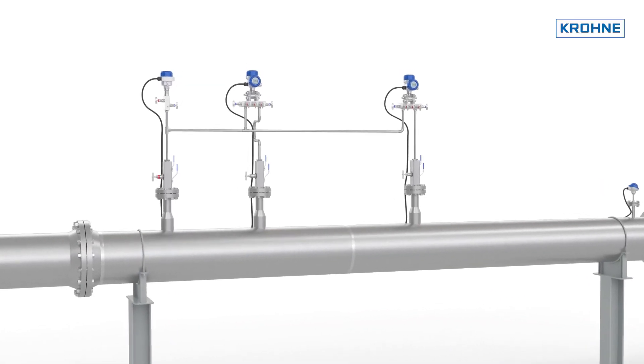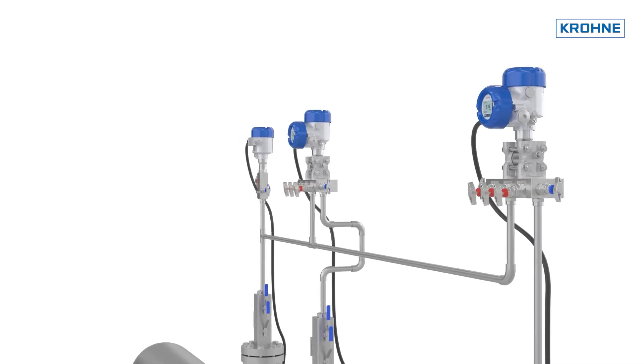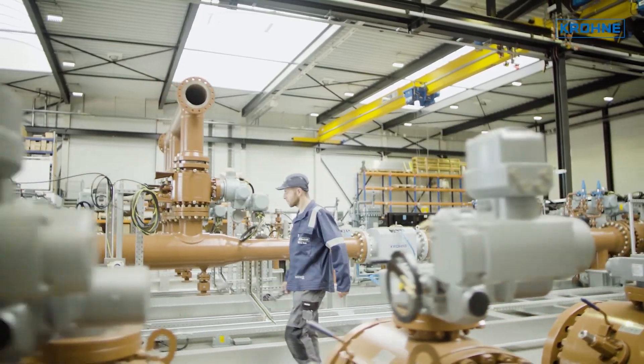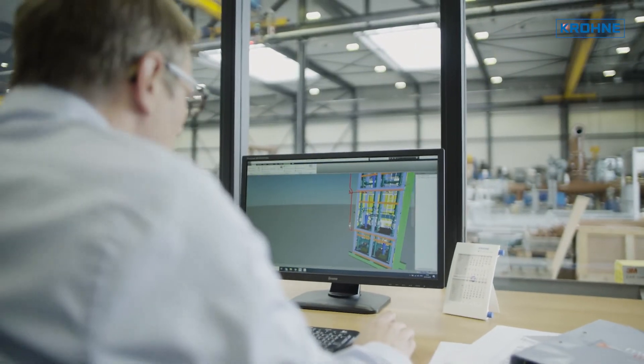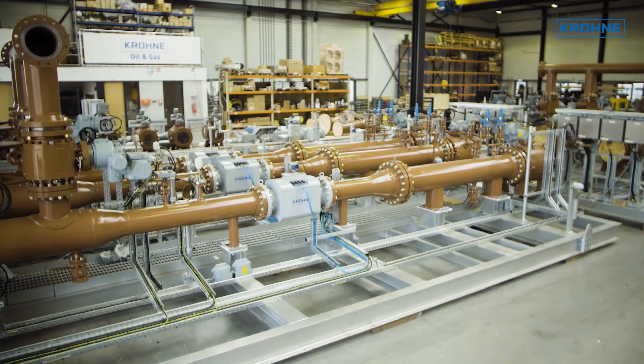Our WGS wet gas measurement solution is tailored to the requirements of your individual application. You can depend on our long-standing experience in oil and gas projects and the implementation and engineering of complex measurement solutions.